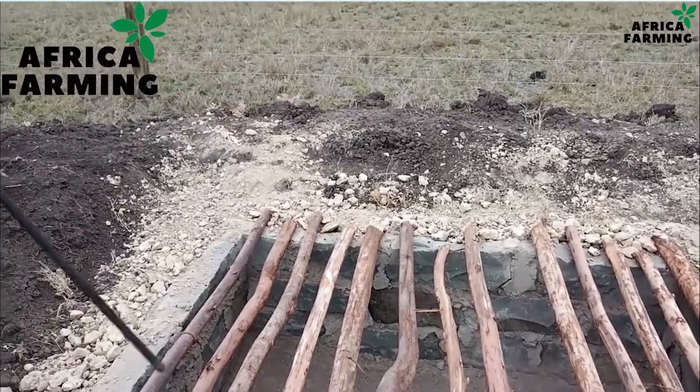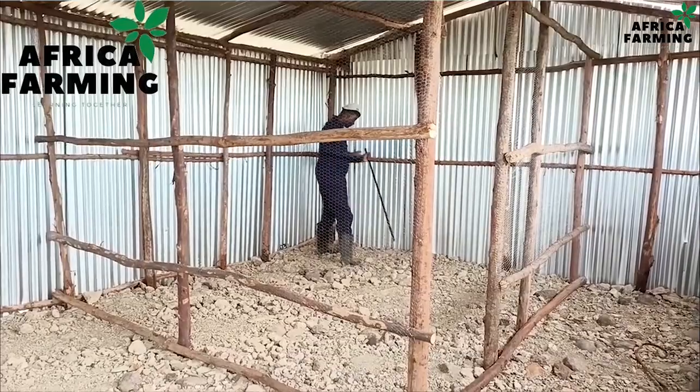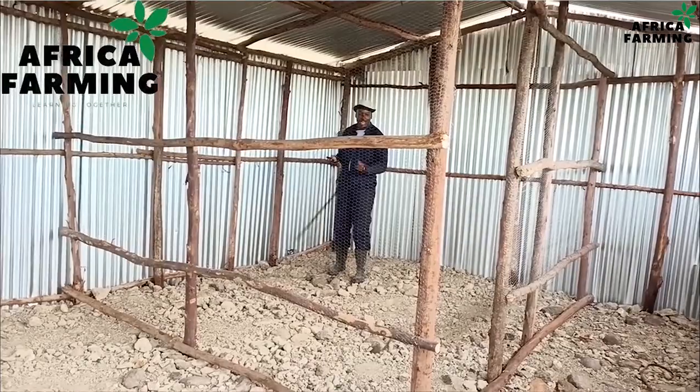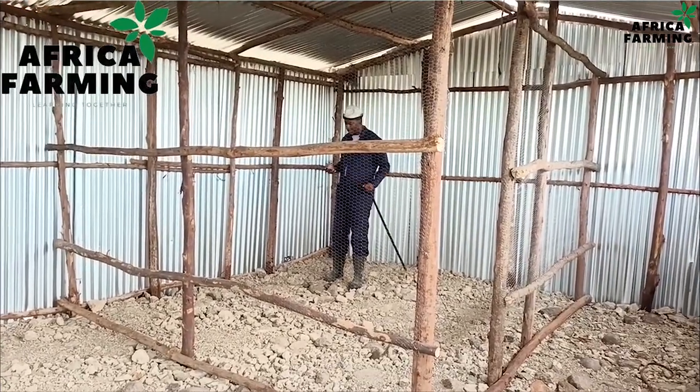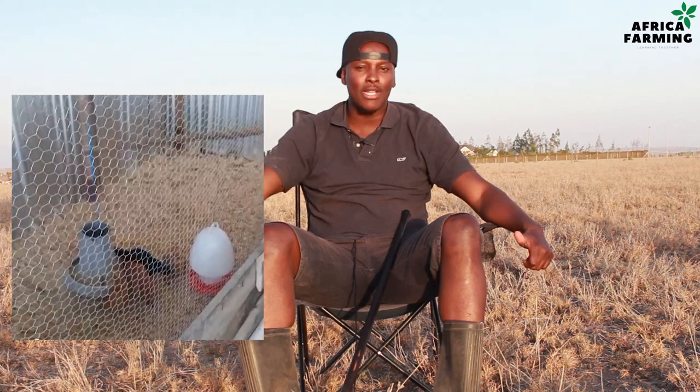After we were done with that, plus the toilet, we did the poultry house. As you can see on your screen, we finished the poultry house, and from what was bred in our backyard chicken house in Kitengela, we got the first batch after about three months and brought them here to start the breeding stock for the farm. It has been a journey and we've grown in leaps and bounds.